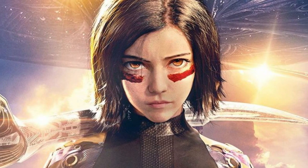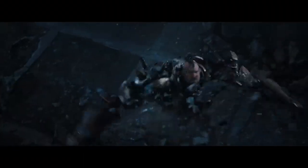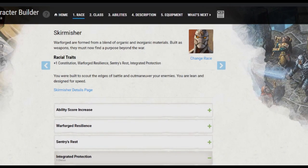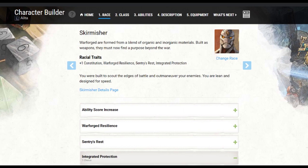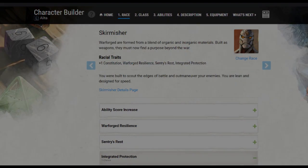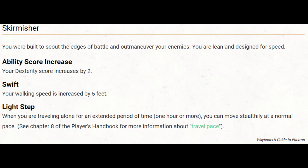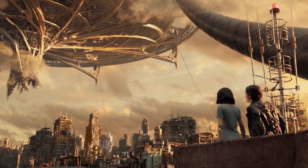Alita may look like your average anime-eyed manic pixie dream girl, but looks can be deceiving. Inside, her synthetic chassis beats the atomic heart of a warrior. We'll be using the Warforged race from the Wayfarer's Guide to Eberron, specifically the Scout model. For being a Warforged, we get a plus one to our constitution and a plus two to dexterity for being a Scout. This is super strong when you look at the rest of the racial kit, so thank your corporate overlords in Zalem for some quality engineering.